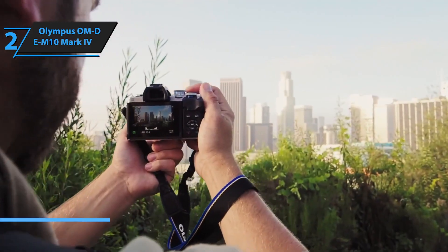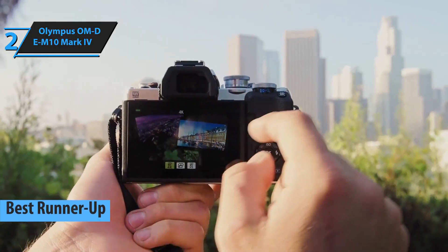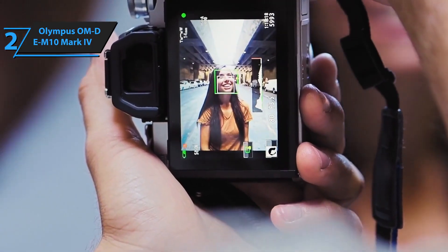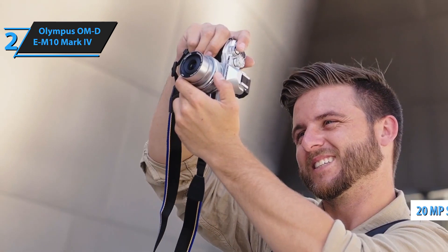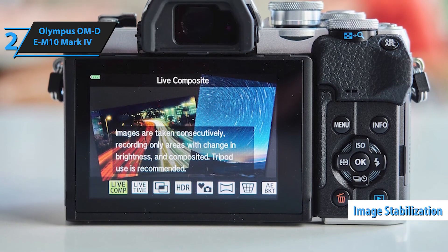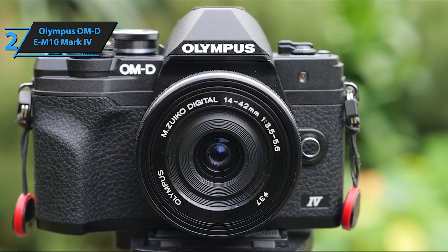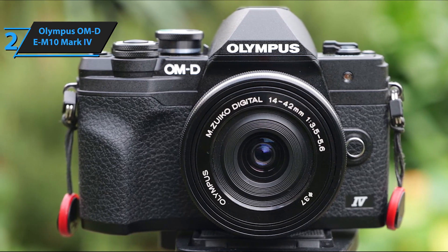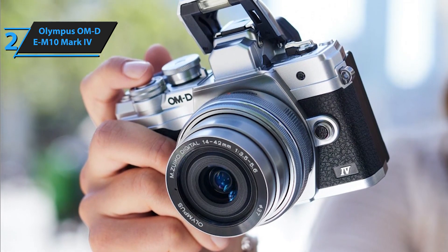Continuing our series of 2024 camera reviews, we spotlight the Olympus OM-D E-M10 Mark IV. Despite its seemingly complex name, this camera is a hidden gem that often goes unnoticed, especially by those seeking a compact device with a robust emphasis on photography. Over time, Olympus has meticulously refined the E-M10 Mark IV, maintaining its dedication to capturing breathtaking images. Equipped with a 20-megapixel micro four-thirds sensor, a 3-inch flip-up touchscreen, and an in-body 5-axis image stabilization feature, this camera stands head and shoulders above most smartphones and pocket cameras. For novices or photography enthusiasts ready to elevate their skills, this camera presents a compelling choice.